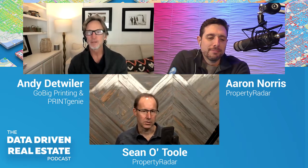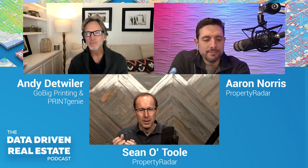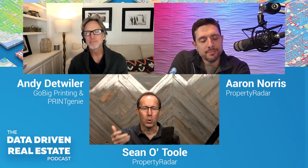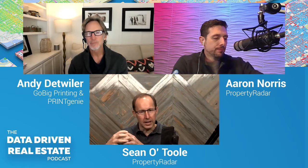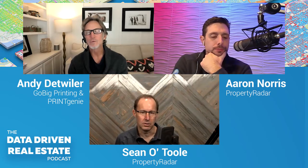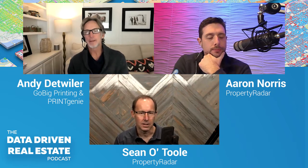We launched a feature called Insights. You build a list — vacant, absentee owner, foreclosure, whatever — and we give you dozens of data points about that list: how old are they on average, what education level do they have, what's their income level, what kind of house is it. The key is to use that data to come up with a message that's more relevant to the person.